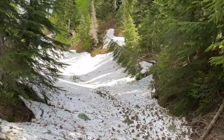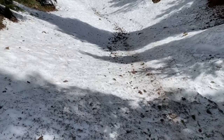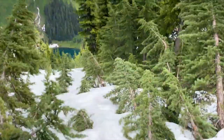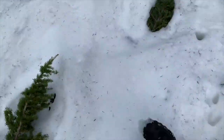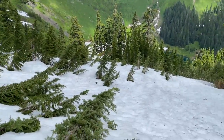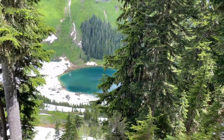We are currently en route to Sock Lake to do some trout fishing. I believe we are the first ones up here, so it should be a really good experience. There's the lake — full of rainbow trout.